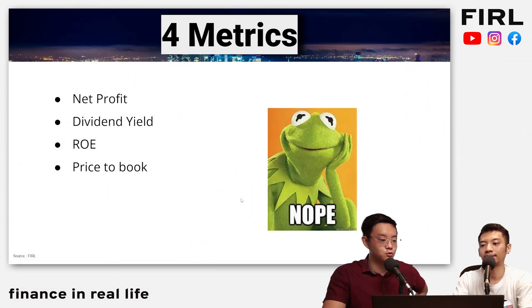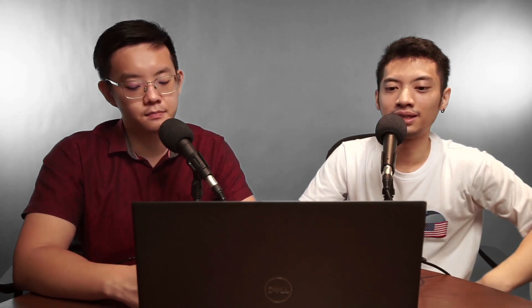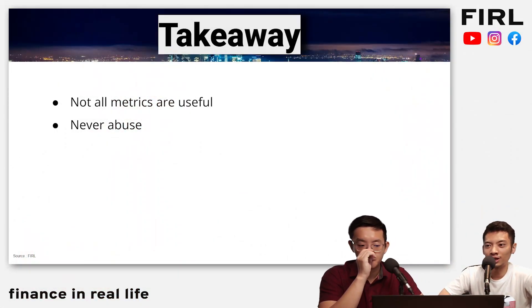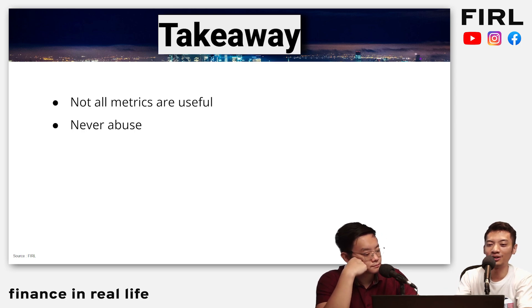So just to summarize: these are the four — net profit, dividend yield, ROE, and price to book. Not all metrics are useful in every situation. I don't think there's a truly useless metric in this world — there are just metrics that tell you less or more. The point is to highlight that you need to use the relevant metric for a particular company, because all companies are different. And don't ever abuse these metrics — for example, don't use price to book across every single different industry.